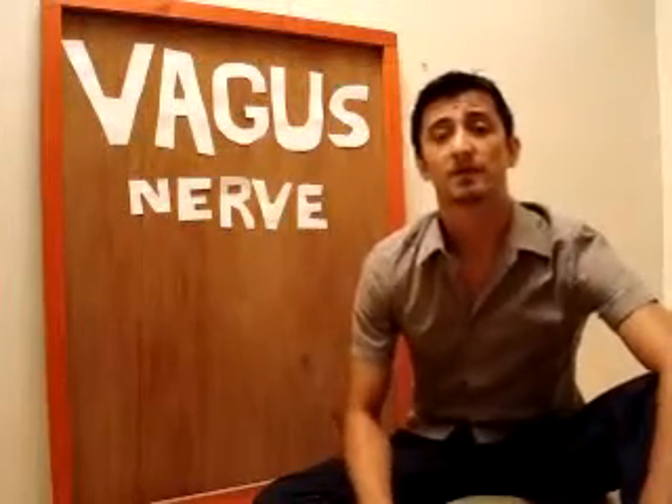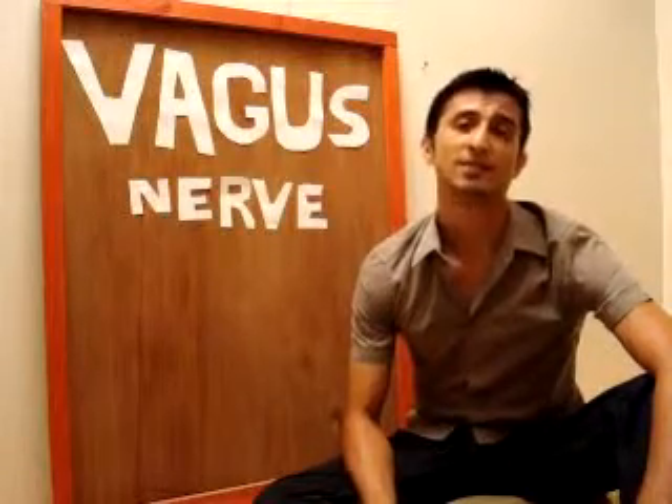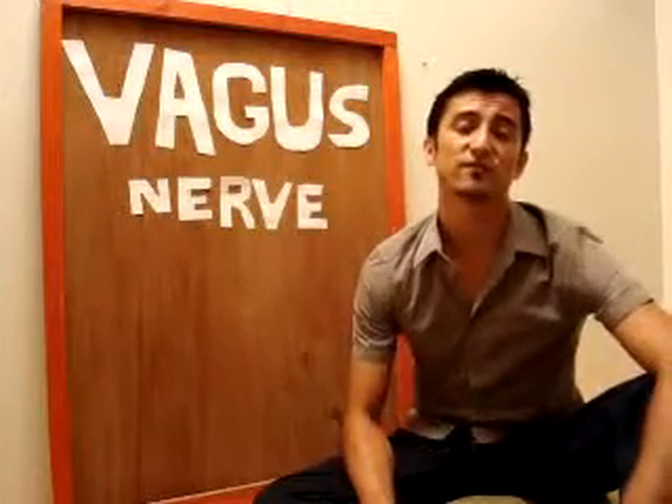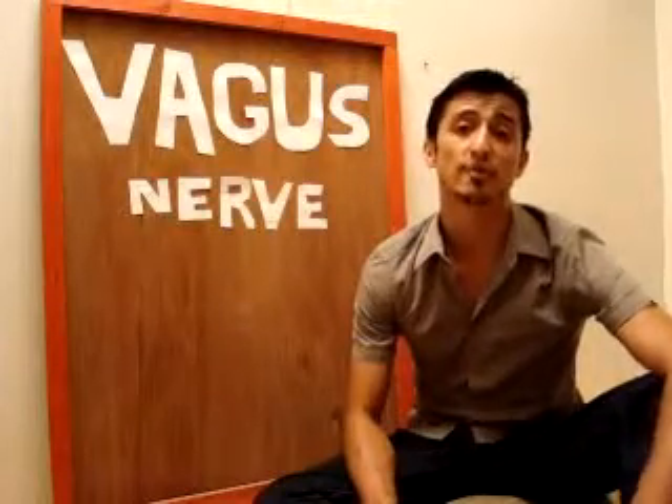Before I start talking about the subject of today's newsletter, I wanted to take the opportunity to thank all of you for clicking on this link. That tells me that you're a very smart person and you care about your health.